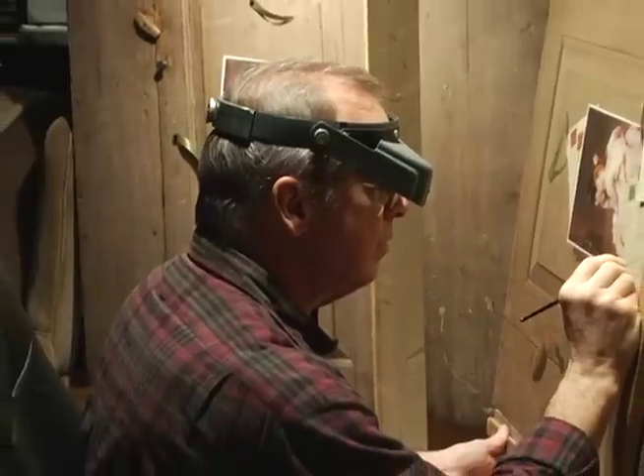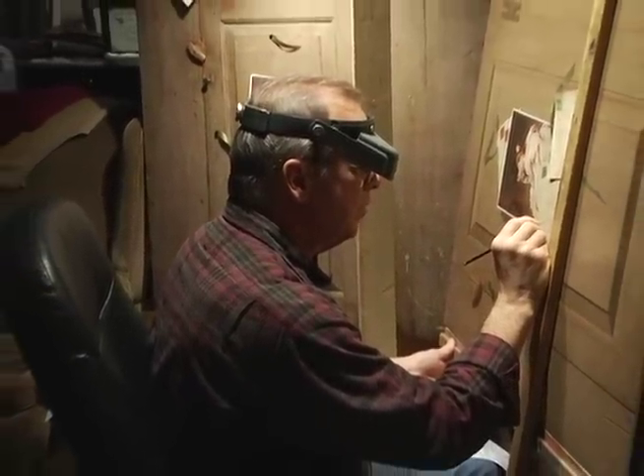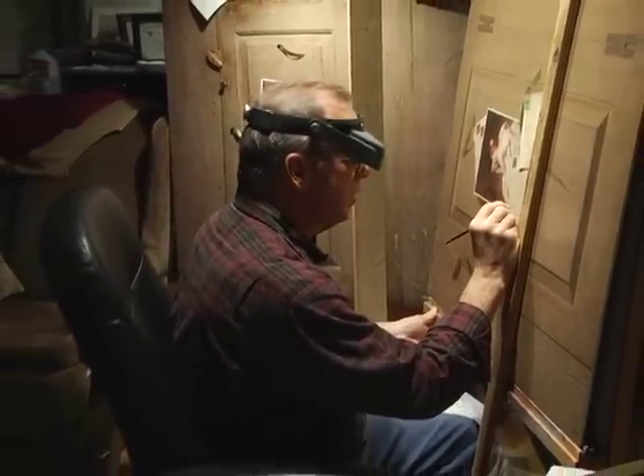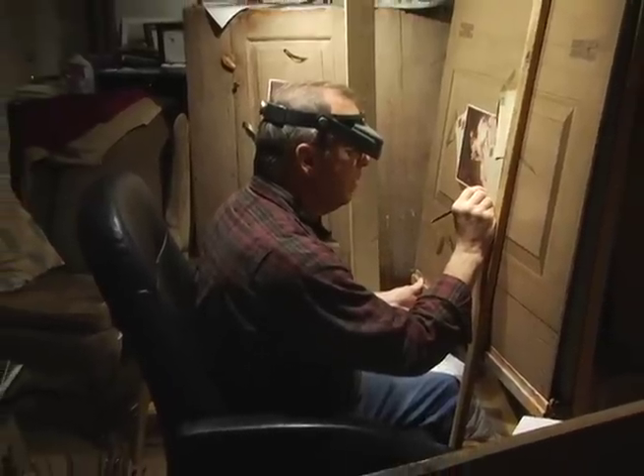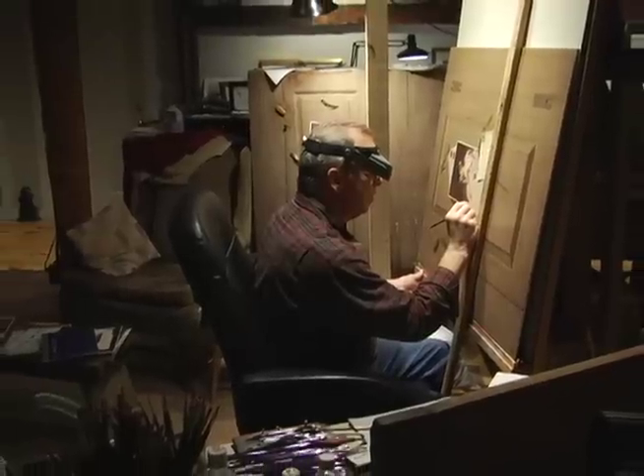After painting these women's faces and turning around and taking a break, then turning back around and looking at it, it just gives me goosebumps. I'm thinking, who did that? How did I do that? What happened?